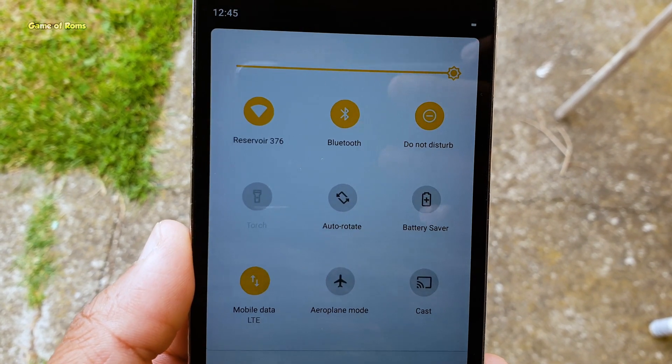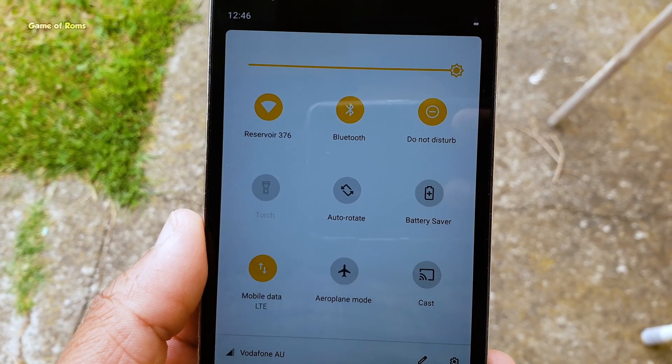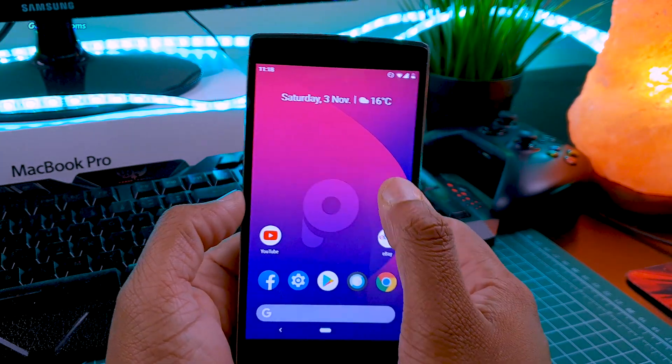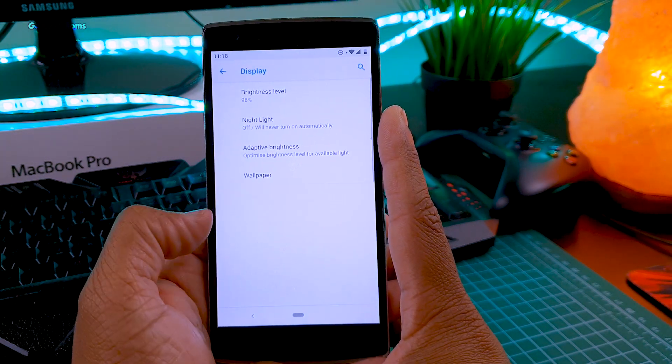So far I have installed around 10 Android Pi ROMs, and this is the fastest and snappiest one I've found. Obviously you won't find many features and customization options in this ROM, as it is a Pixel OS ROM. If you're looking for that, you should install the USP Extended Pi ROM.